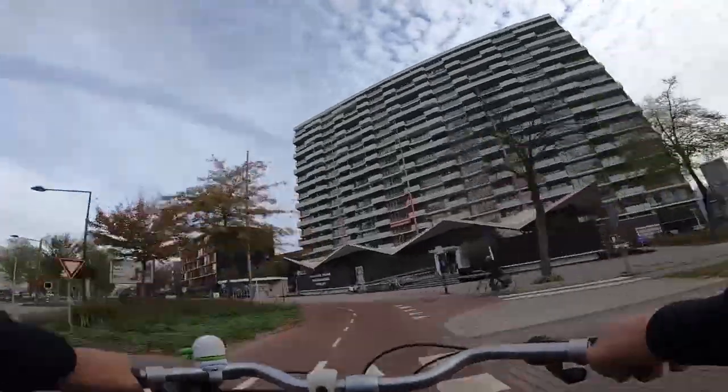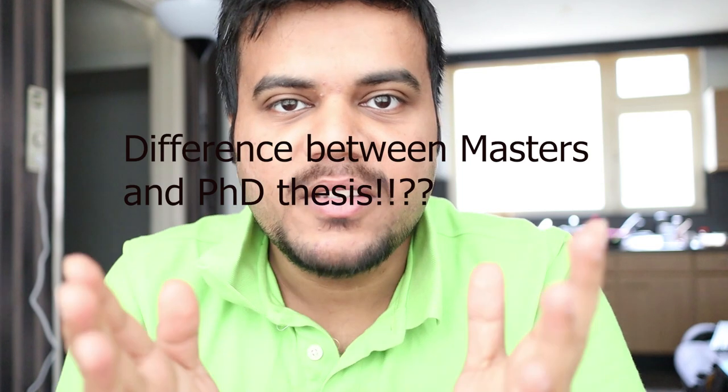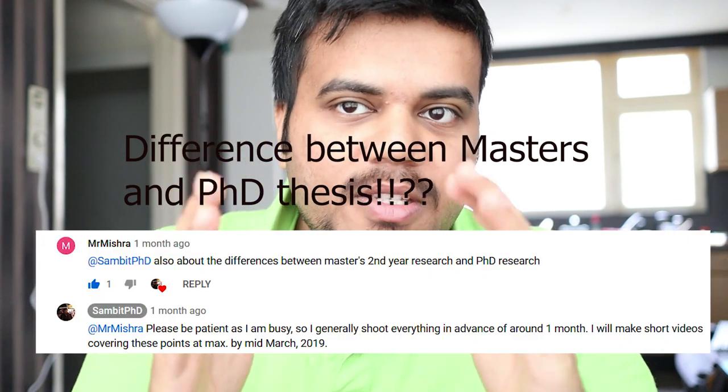Hello everyone, welcome to this vlog. I'm Sambit. I do vlogs on studying and living in Netherlands, and also about studying in Europe. Please check my videos, hit the thumbs up, share them, and don't forget to subscribe. Thank you to all the subscribers watching and commenting. Today's topic is based on a comment from a subscriber — Mr. Mishra — thank you for the comment.